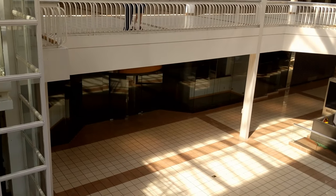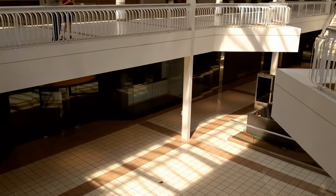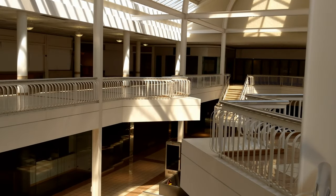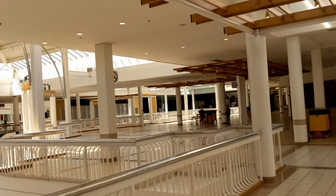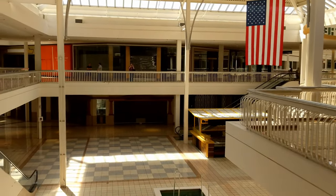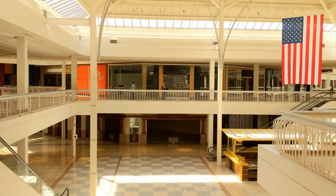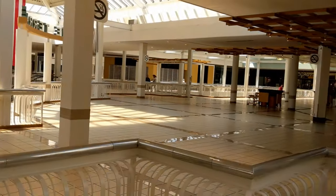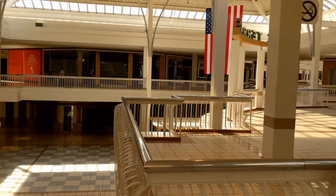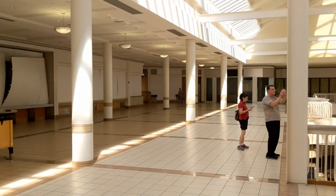Right down here was Haagen-Dazs ice cream and I worked there as a kid scooping ice cream — that was a really cool job. Pretty popular, a lot of people came in to get ice cream and we would load up some big cones. All of the food court is now totally gone. We have a lot of people in here saying their goodbyes. One lady said she was here 25 years, another couple said 60 years.